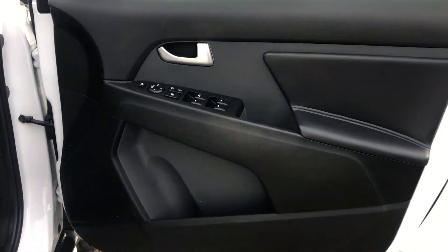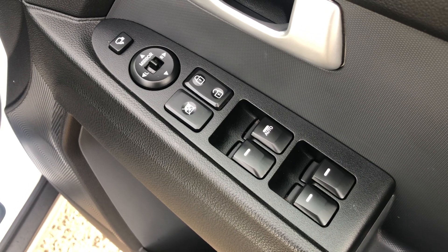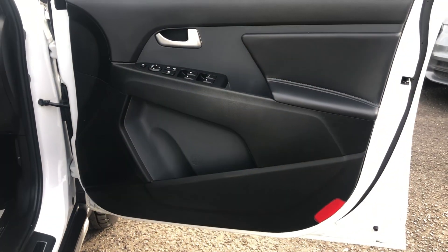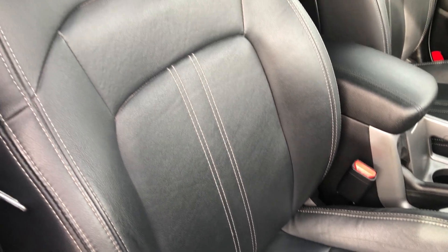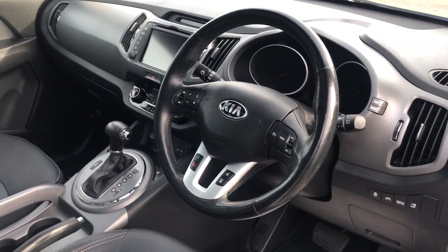So inside the car, you have all your window buttons and folding door mirrors. No scuffs or marks anywhere on the door cards. Got a really nice kick plate. There's an electric front driver's seat, a really nice centre bin, and it's automatic with a nice smooth gearbox.